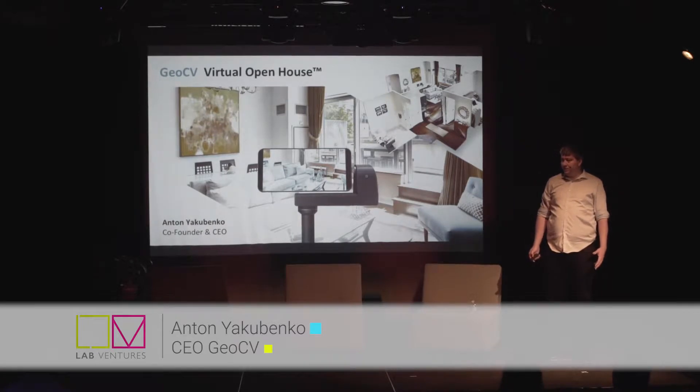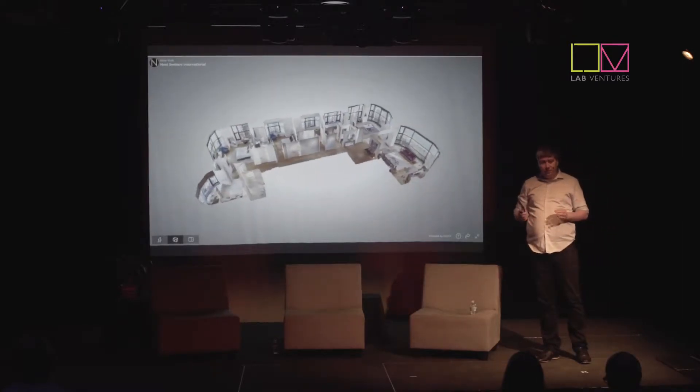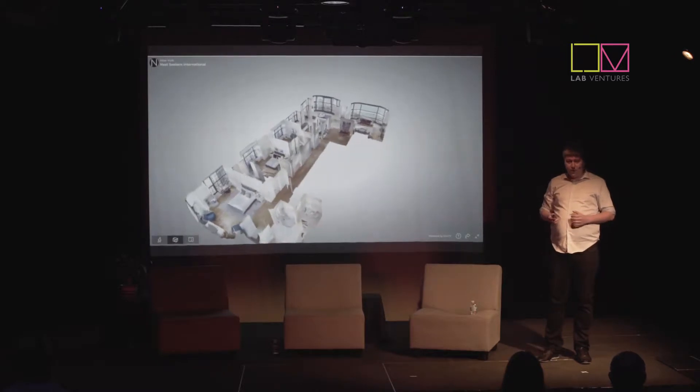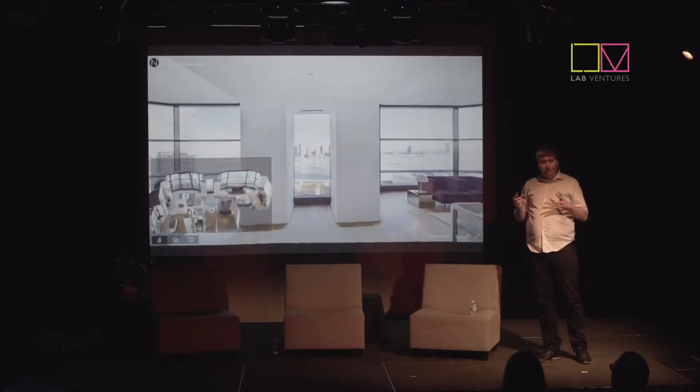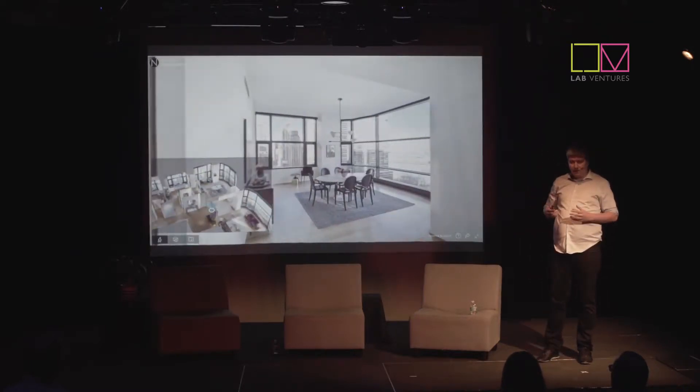GeoCV enables real estate professionals to capture spaces in 3D. 2D images don't do justice to 3D spaces, especially if you are searching for a home. It would be much better if each listing would have a true 3D plus 360 virtual tour. And here is how our deliverable looks like. You can explore a realistic 3D scan of the space to understand the general layout and get the general sense of the space.